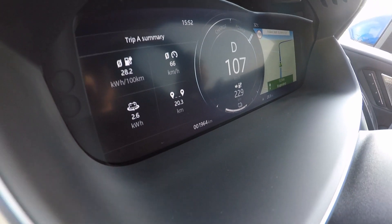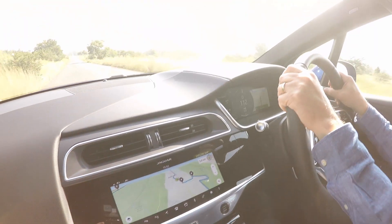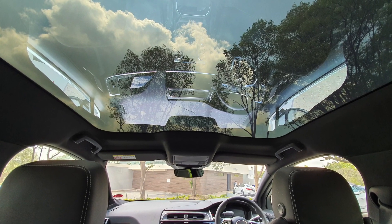Being a Jaguar, there are bells and whistles aplenty, but particularly fetching is the new panoramic roof that includes a UV coating.